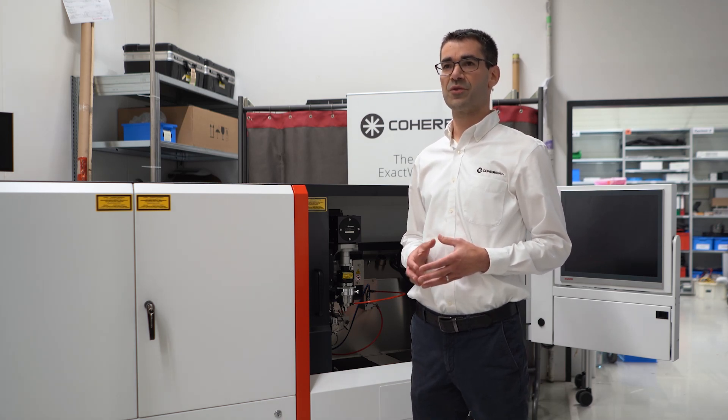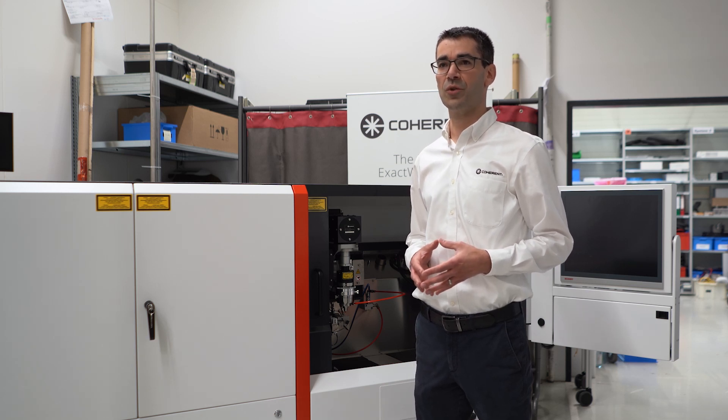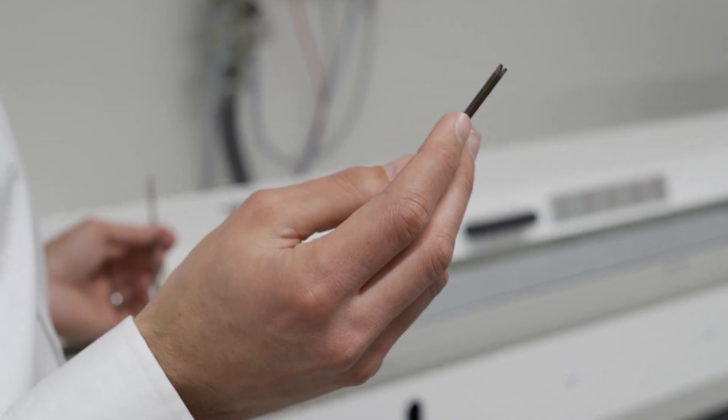Furthermore, we are also offering training so when the machine arrives at the customer site, he is ready to go. As you probably know, automation is getting more and more important for manufacturing. That is why the StarCut Tube is also available with different size feeders that automatically feed the machine.